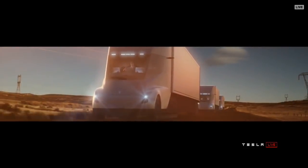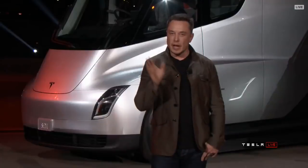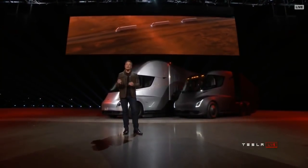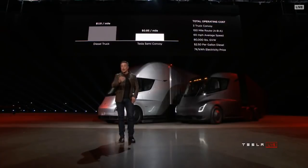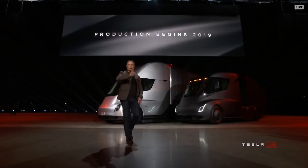One truck by itself beats diesel trucks on economics. But what if you have a convoy — two trucks following each other, more like a train? The convoy technology and tracking technology is something we're confident we can do today, ten times safer than a human driver. A diesel truck is twice as expensive, so using diesel isn't just economic suicide for one truck — it beats rail too. In a convoy scenario, this defeats rail, and production begins in 2019.